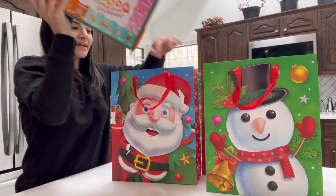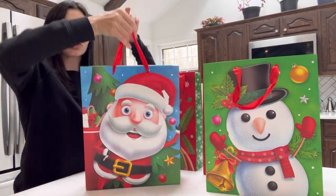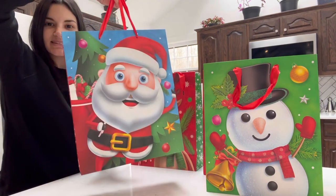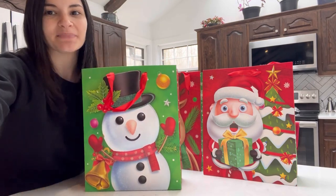These gift bags hold a variety of different size toys, which I love, and the quality is great. It's got the double-sided design, very cute. I am so happy with this purchase. I highly recommend it.